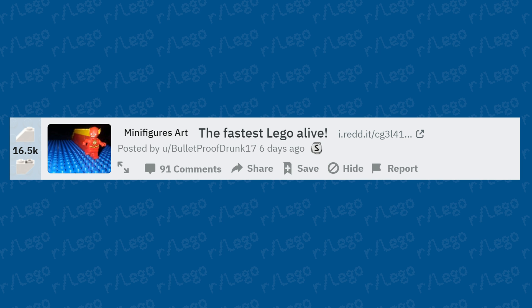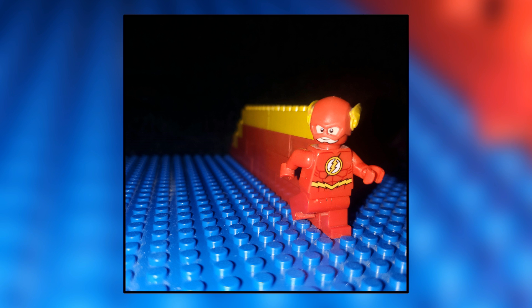The fastest LEGO alive — a cool picture using bricks behind the figure to create a speed effect. There are some really cool LEGO photography people on Instagram who have incredible work, and I really like this technique they're using here.